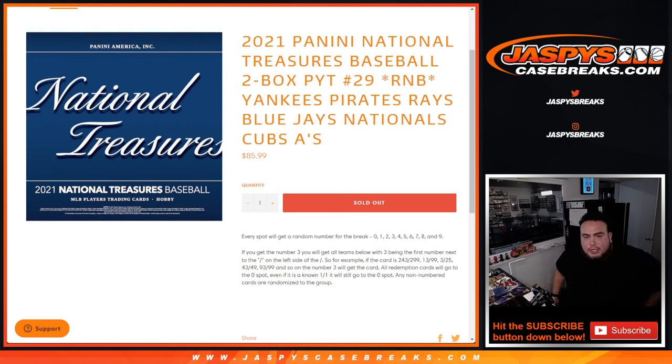What's up everybody, Jason here for JazzBeastCaseBreaks.com. 2021 Panini National Treasures Baseball 2-box Block No. 29 sells out — this random number block sold out, plus another one. But this one did sell out first.